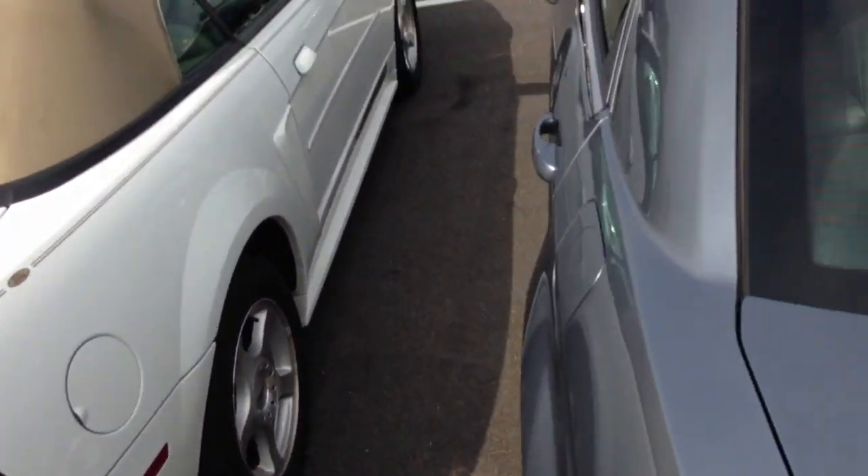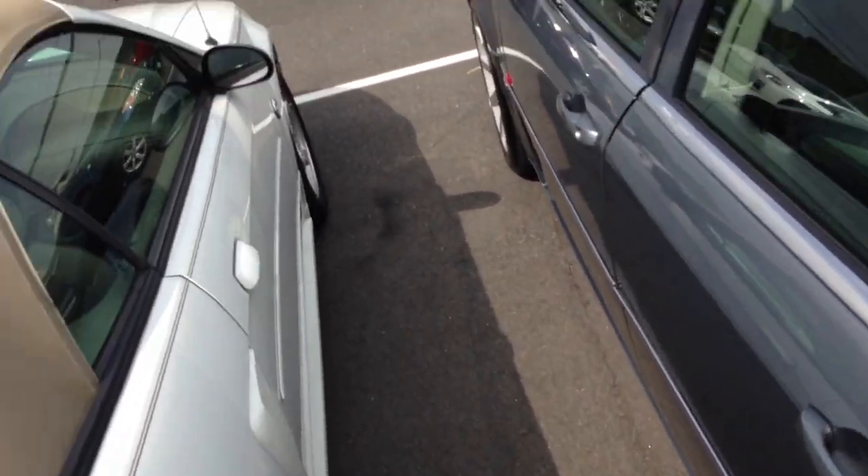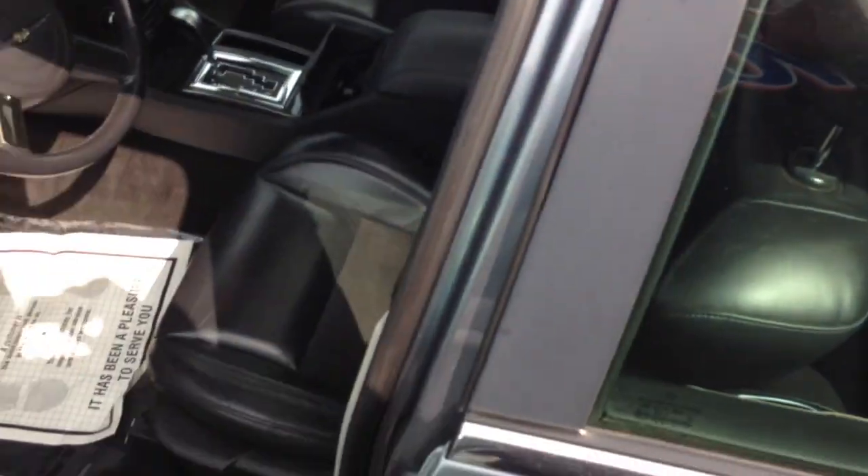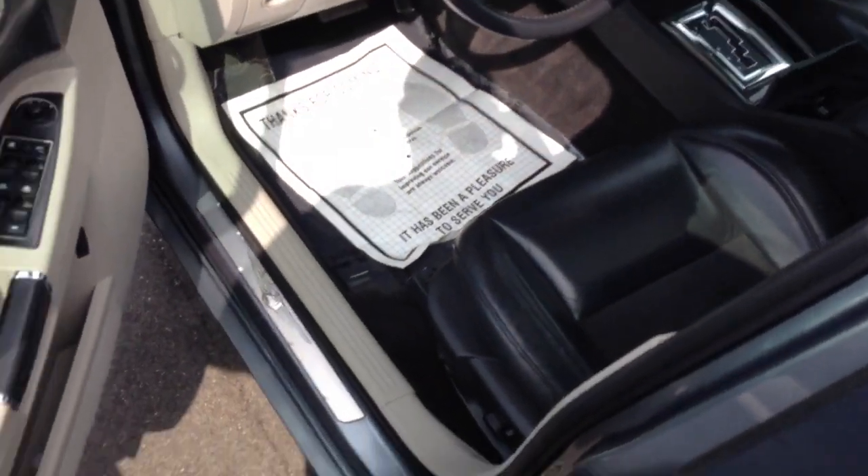If I could take these seats out of this car and drop them into the new 392, believe me, I'd have done it already. I don't even know if they'd fit in the new car, and the other downside is that these old seats don't have the ventilation function in the lower back.